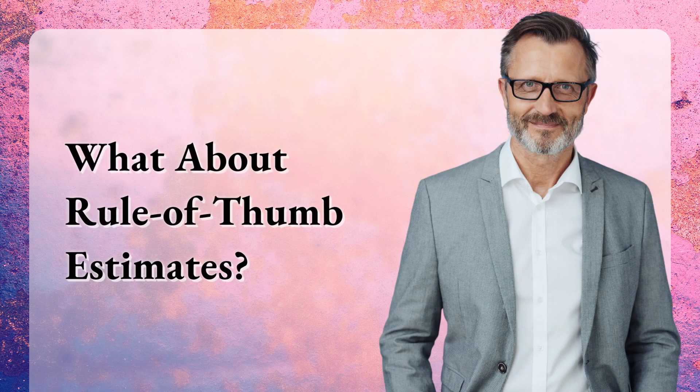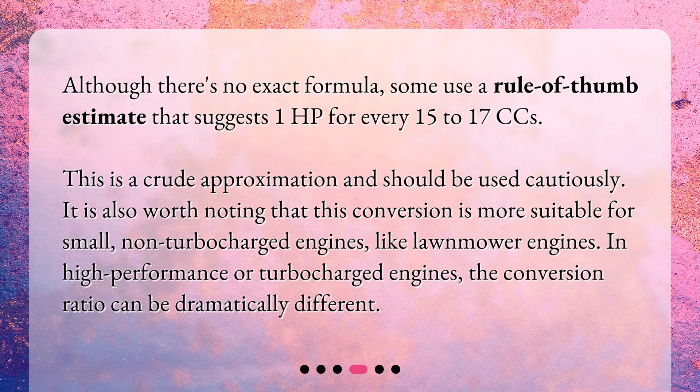Although there's no exact formula, some use a rule of thumb estimate that suggests 1 hp for every 15 to 17 cc's. This is a crude approximation and should be used cautiously. It is also worth noting that this conversion is more suitable for small, non-turbocharged engines, like lawnmower engines. In high-performance or turbocharged engines, the conversion ratio can be dramatically different.